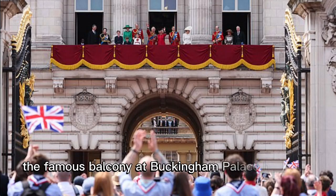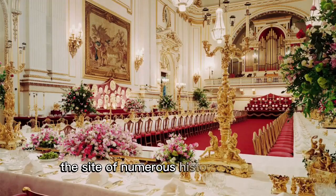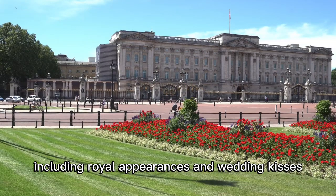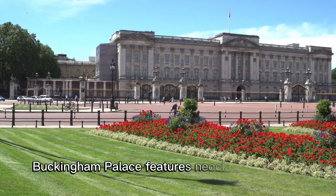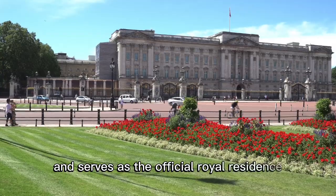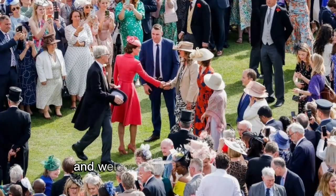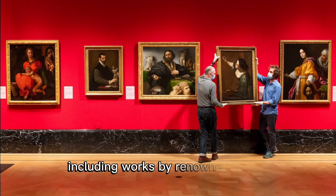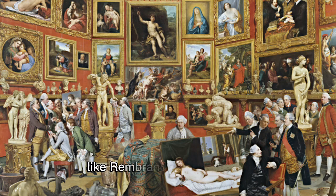The famous balcony at Buckingham Palace has been the site of numerous historic moments, including royal appearances and wedding kisses. Buckingham Palace features neoclassical design and serves as the official royal residence, hosting state occasions and welcoming foreign dignitaries. The palace houses an extensive art collection, including works by renowned artists like Rembrandt and Canaletto.